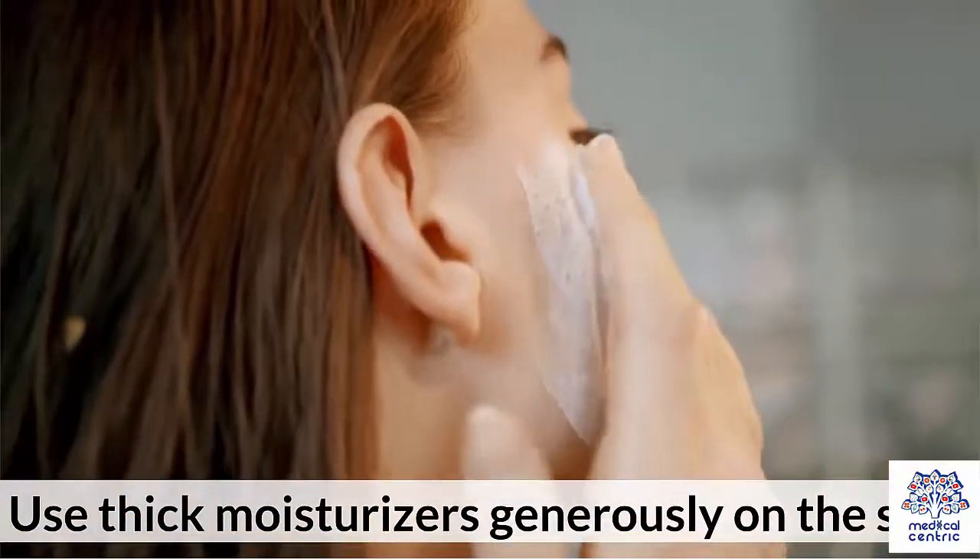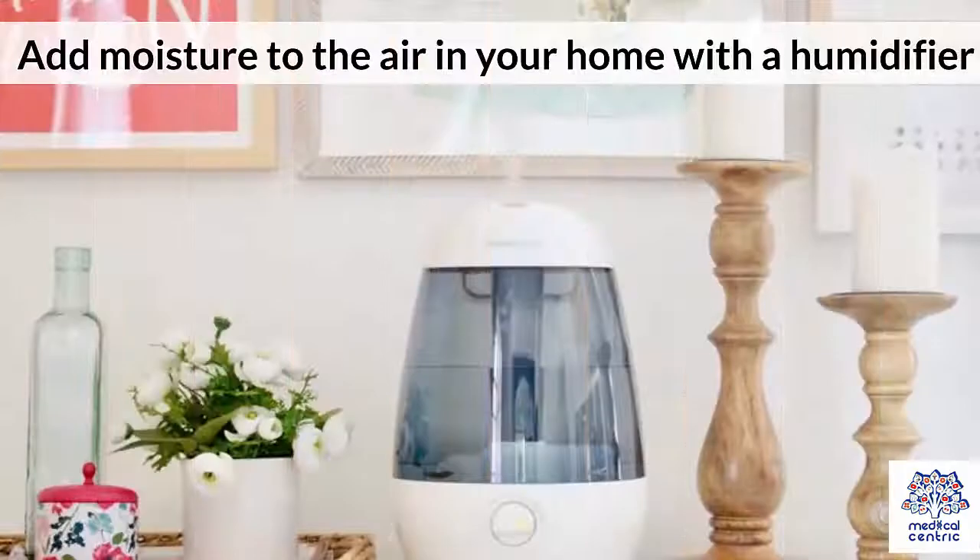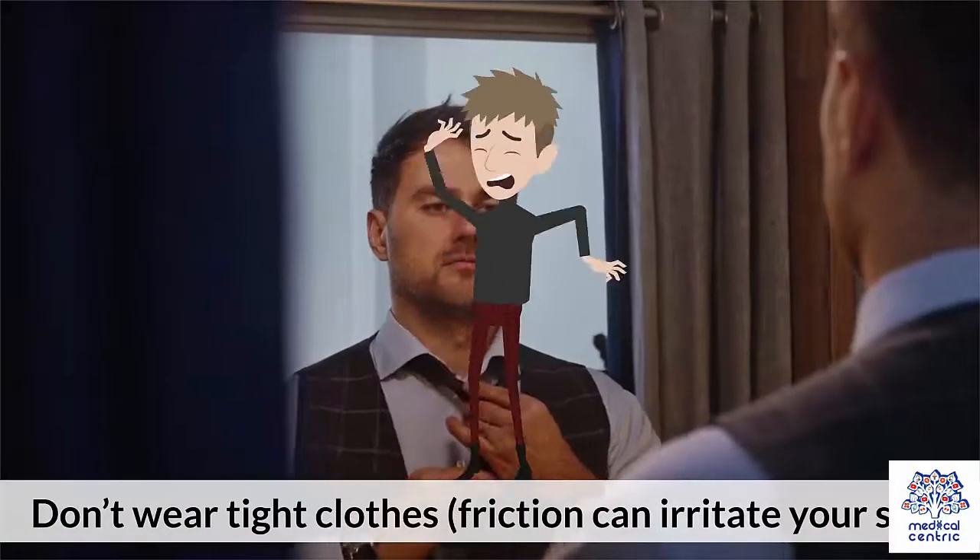Use thick moisturizers generously on the skin. Add moisture to the air in your home with a humidifier. Don't wear tight clothes — friction can irritate your skin.